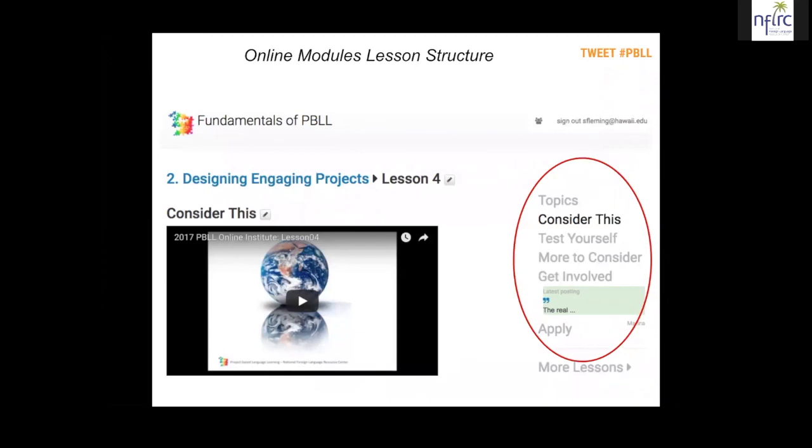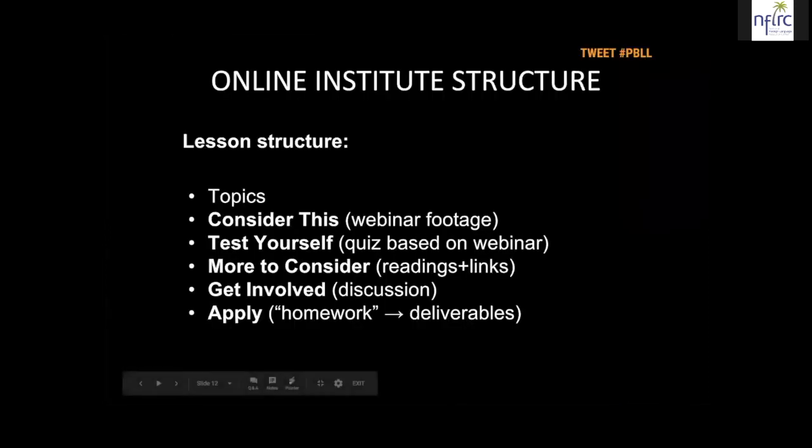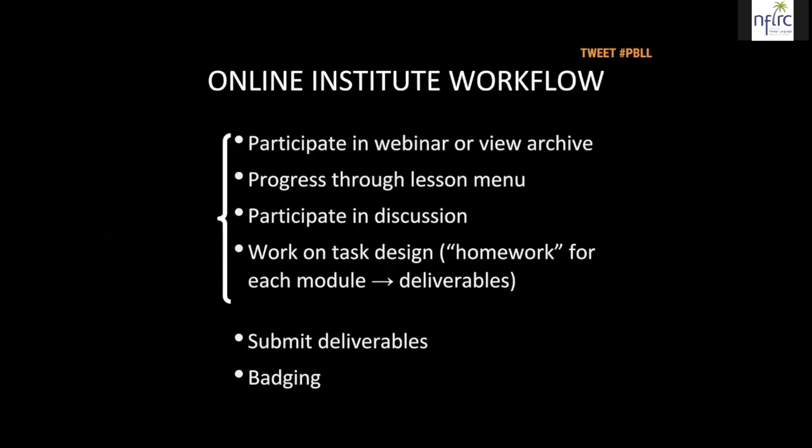This is followed by a few quiz questions to review the material. Then there is more detailed material in 'More to Consider,' followed by a discussion. You're expected to take part in the discussion, read what other people have posted, and respond. Finally, there may be homework for you in the 'Apply' section — generally there's only homework in the final lesson of each module each week. So your workflow is: participate in the webinar or view the archived material, progress through the lesson menu, participate in the discussion, and then work on task design, which is your homework for each module. That homework is handed in as what we call the deliverables.